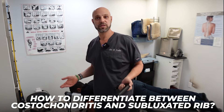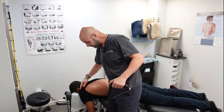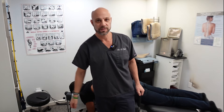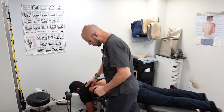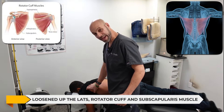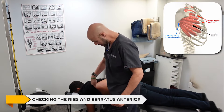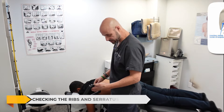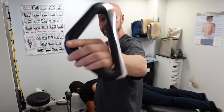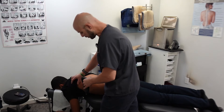Part of his issue was musculoskeletal — he was carrying a heavy surfboard on his side for about 15 minutes, and if you've ever lifted a surfboard you know they're an awkward shape. We've been loosening up the lats, rotator cuff, and subscapularis, then adjusting the ribs and checking his serratus anterior. This is a heated scraping device — very similar to IASTM/Graston technique — and I've done a separate video on this product.